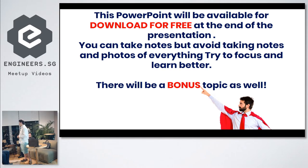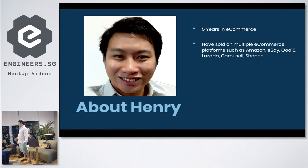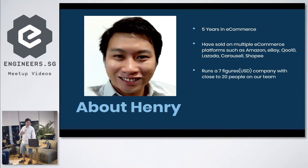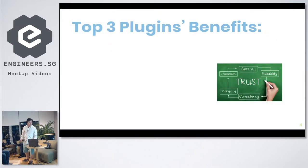There'll be a bonus at the end, so stay sharp. About myself — I'm Henry, and I've been doing e-commerce for about five years now. I've sold on multiple e-commerce platforms such as Amazon, eBay, Qoo10, Lazada, Carousell, and Shopee. But the one I feel most at home with is WooCommerce. I run a seven-figure company with close to about 20 people on my team. I really have to thank the creators of WordPress for putting in something so simple, open source, for everybody to use.